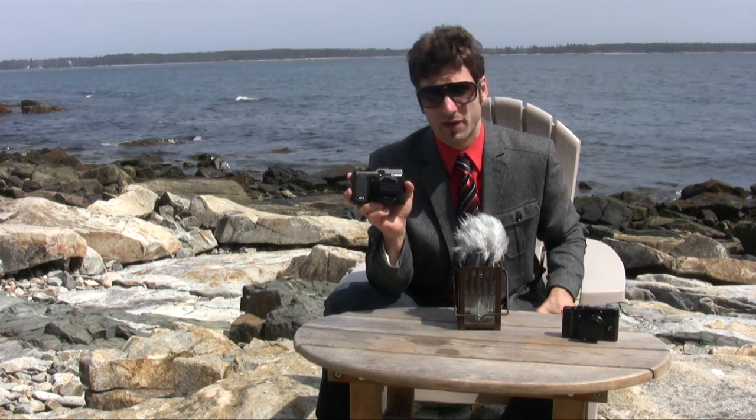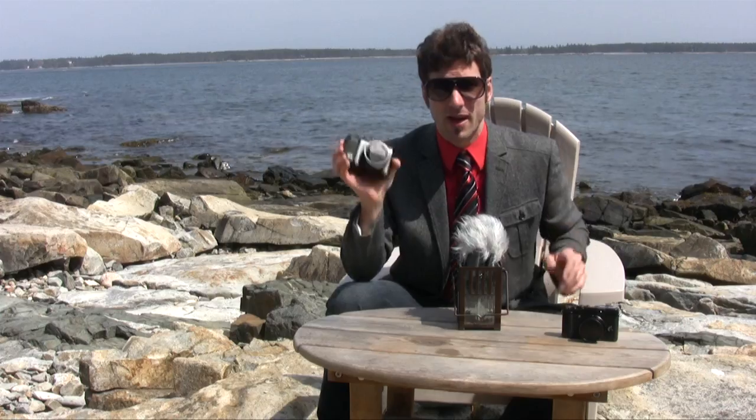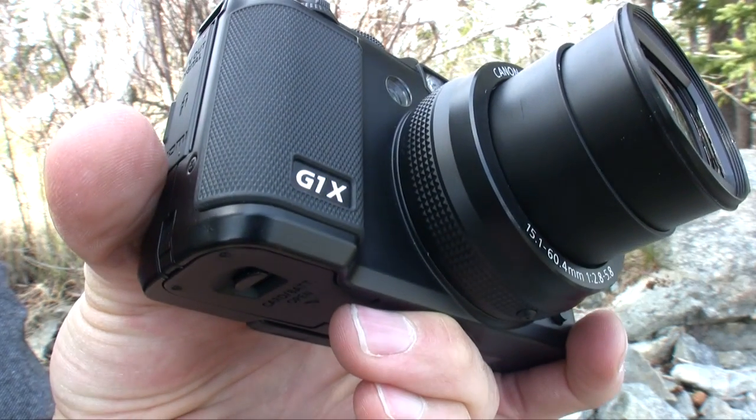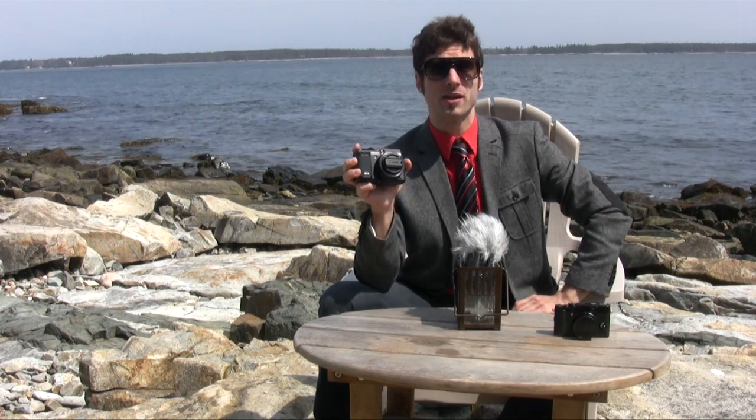For the entire in-depth review of the Canon PowerShot G1X, be sure to go to TechnoBuffalo.com. It's rife with image samples, video samples, and more in-depth analysis, so please go check that out. This has been Mike Perlman for TechnoBuffalo with the Canon PowerShot G1X review.